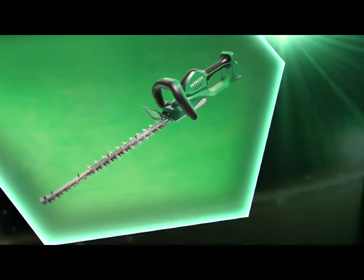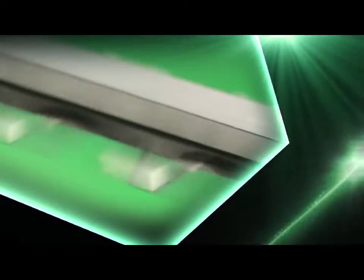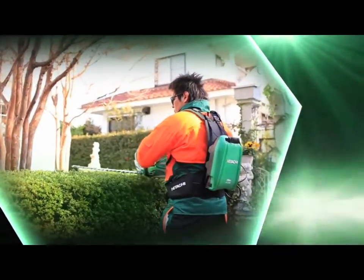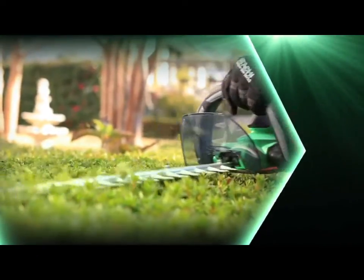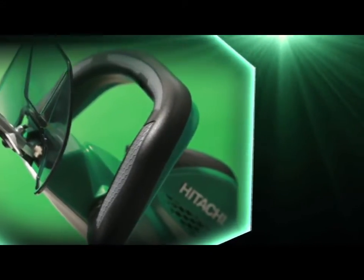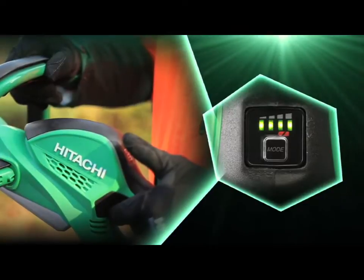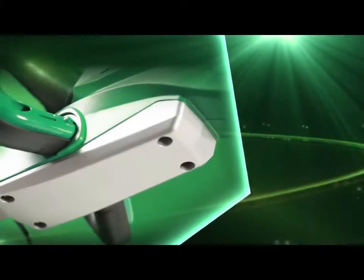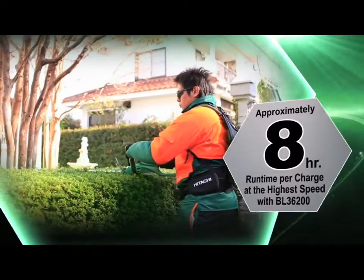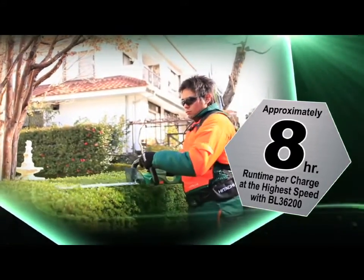Hitachi CH36DL cordless hedge trimmer. A triple-edged blade for fine cut. A wide sub-handle. A four-stage speed selector button. It also has a durable aluminum bottom cover. Provides approximately 8 hours of run time per charge at the highest speed with BL36200.